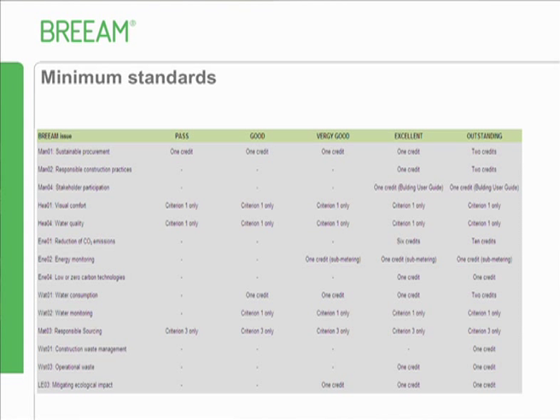There are still minimum standards - the manual lists what they are. Some require a certain number of credits, but now there are also some which only require certain criteria to be met. You may just need to satisfy criteria one to get the minimum standard, so watch out for those. Now, the issues I'm going to go through are either completely new or partly new.